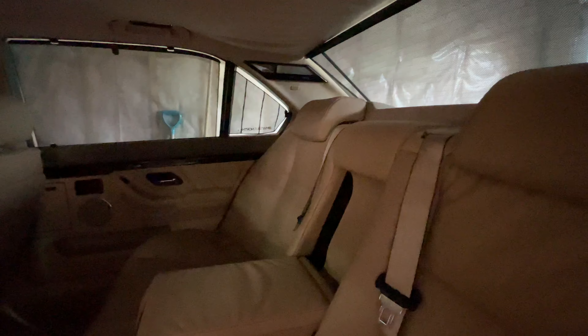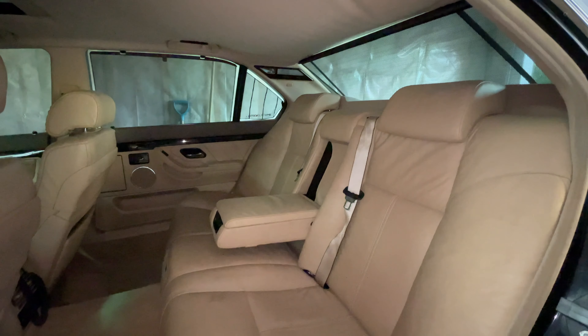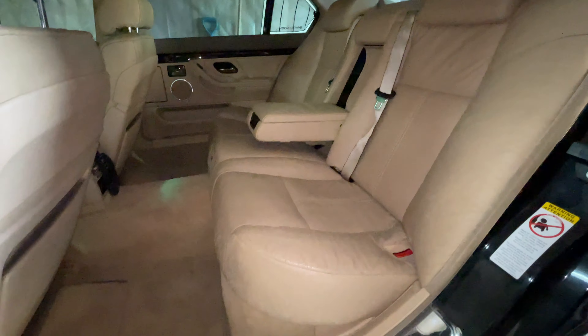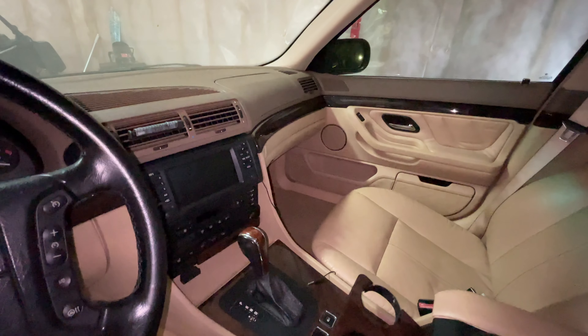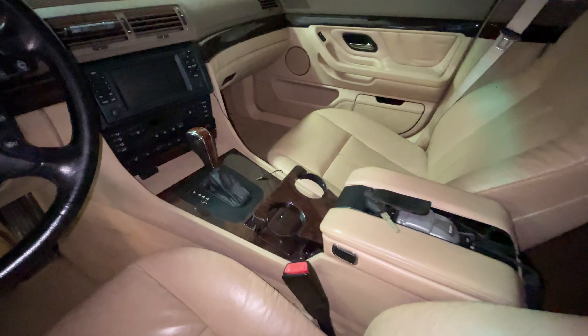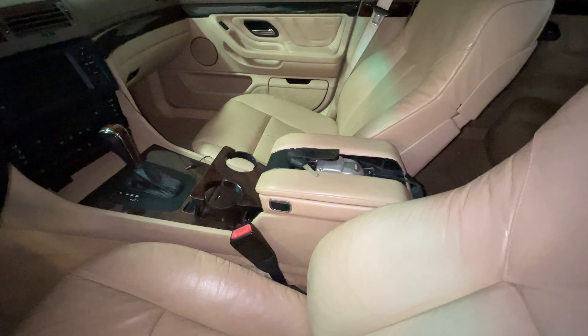It didn't have the sport package, but it did have the chrome line interior. I've added some of the V12 interior bits like the wood trim panels on the C-pillar lights and above the light console in the center where your HomeLink is. Plus the B-pillars — I put the wood and leather trim on there. So a couple of upgrades there. It's got front heated seats, rear heated outboard seats, and a heated steering wheel.